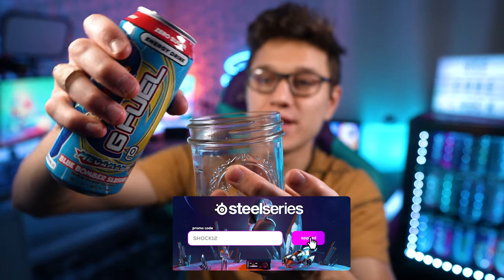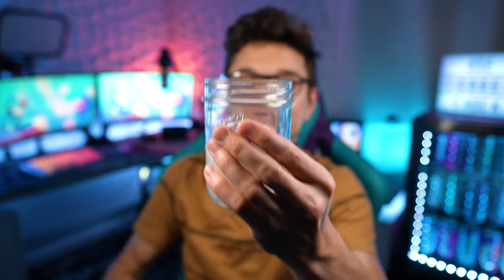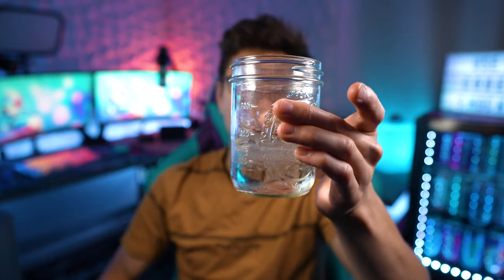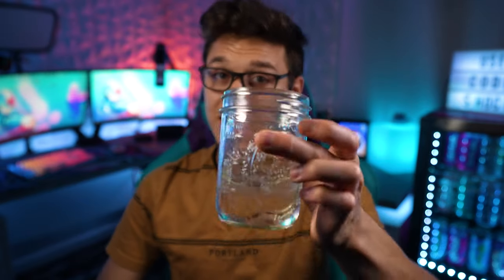Let's go ahead and pour some into my glass here with some ice cubes and give it a taste. If you did not know, all the G Fuel cans do not have any dyes in them, so they are clear. Let's go ahead and give it a go — Blue Bomber Slushy, let's try it.